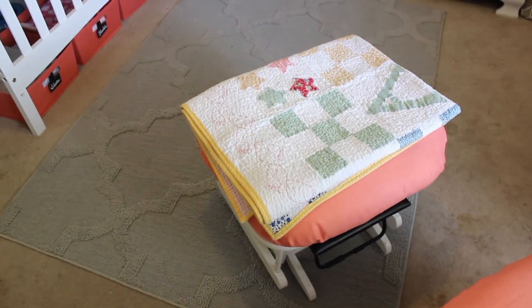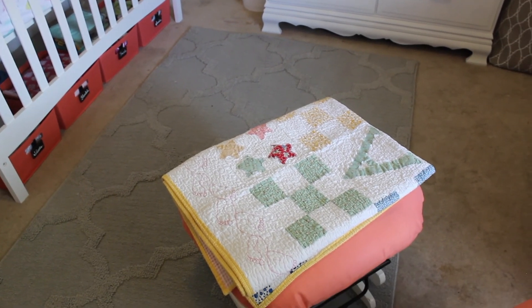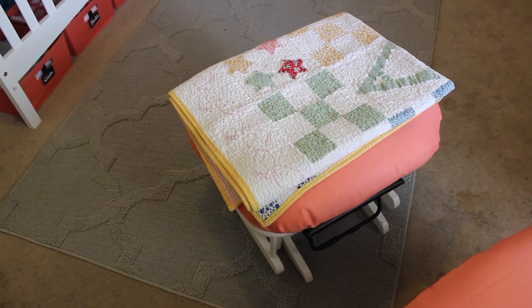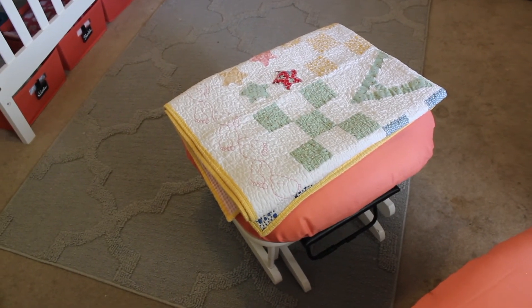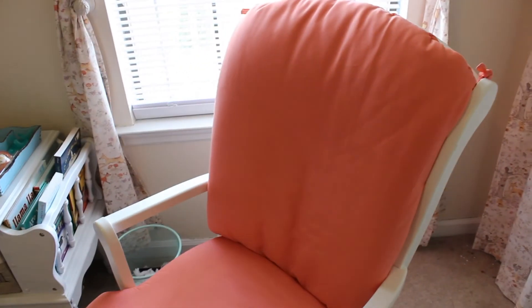Our rug is from At Home, and then we have our ottoman here. The quilt on top of it was made by my mother-in-law, the cushions for the ottoman and the chair were both made by my mother-in-law, and the chair we got off of Craigslist.